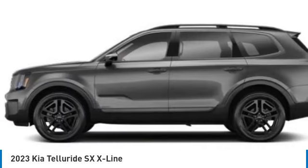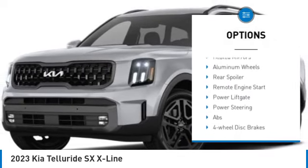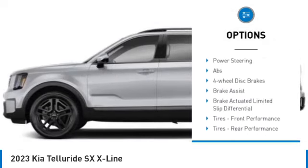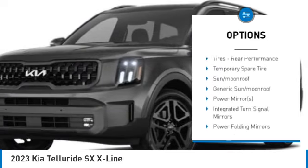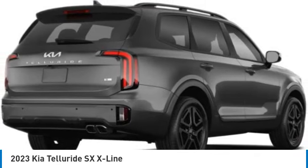Here are some of this vehicle's great options: tire pressure monitor, dual moon roof, panoramic roof, blind spot monitor, all wheel drive, heated mirrors, aluminum wheels, rear spoiler, remote engine start, power lift gate.